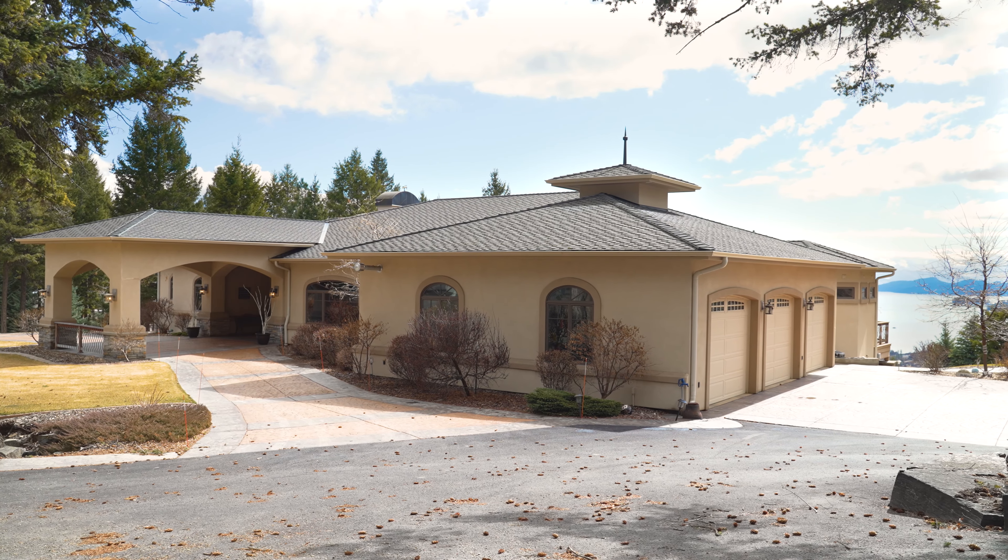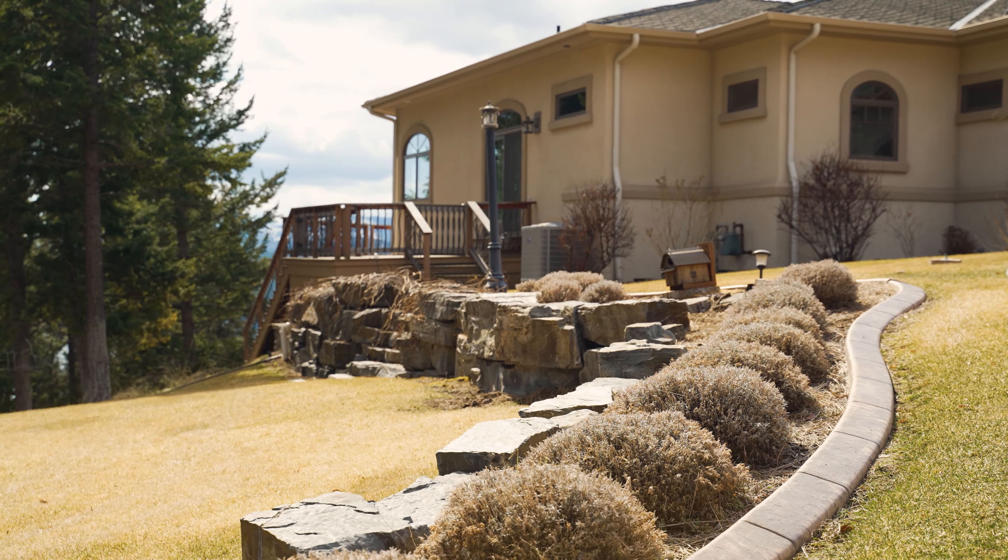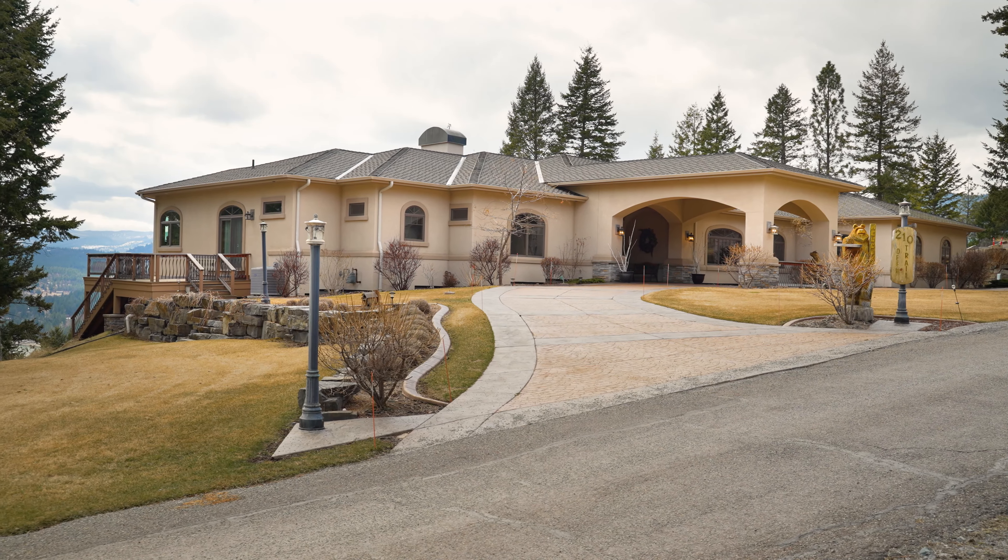This home sits on 1.28 acres and boasts 6,897 finished square feet of Montana luxury. I want to show you the best features and best views. Let's go take a look.